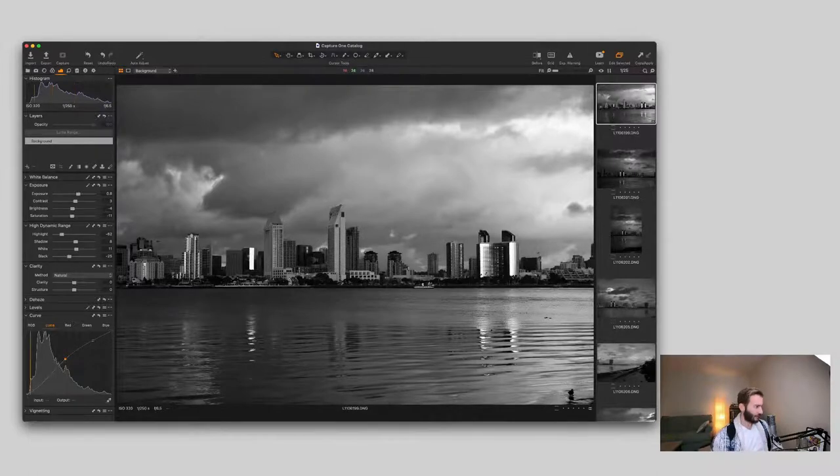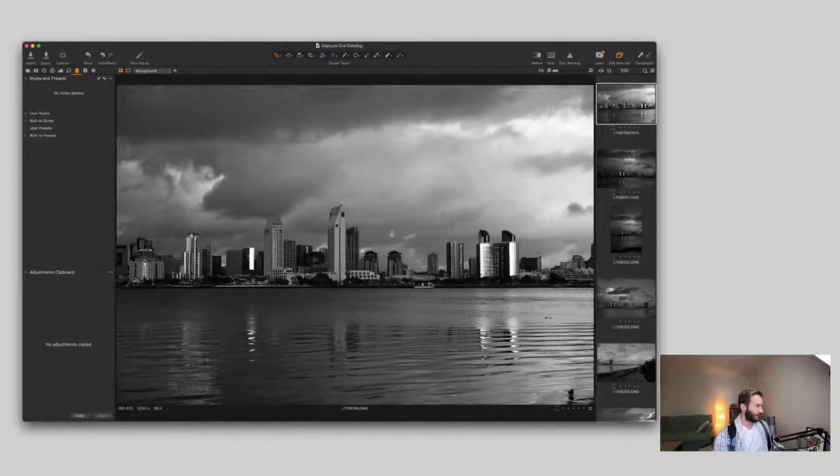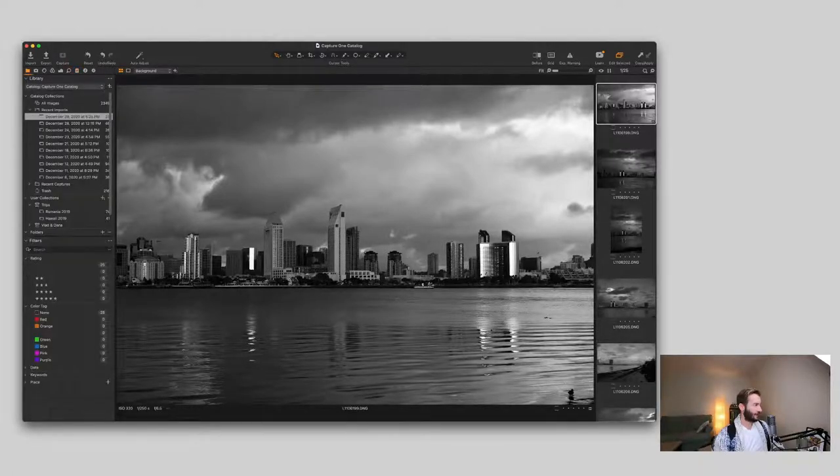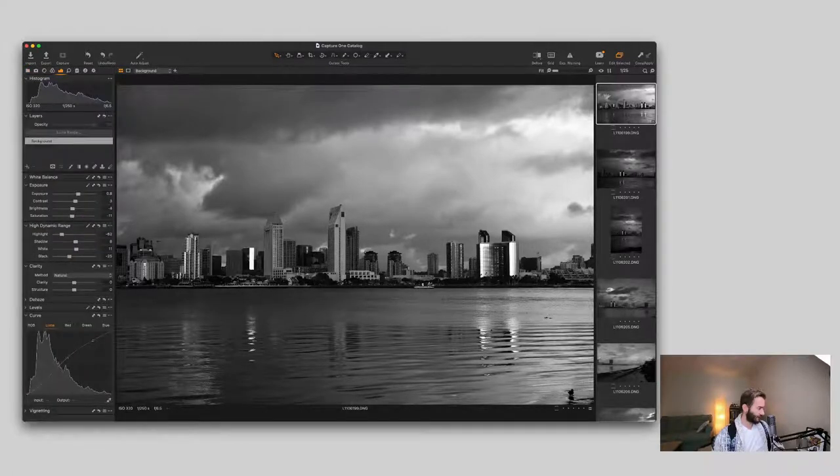I do have a film simulation like a clean Tri-X that I like to use. Here's the Tri-X — and without it. It's a little more contrasty than the edit I just did, so I'll keep my manual edit. The only thing I need to do now is add some clarity. Since there are no people in this shot I can go a little harder. I'm very careful with clarity on portraits — you don't want to make someone's face way too sharp. But a little goes a long way; you can already see the detail change, which is pretty spectacular.